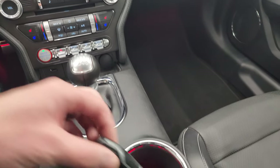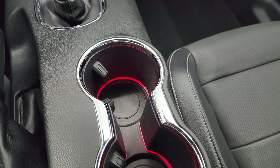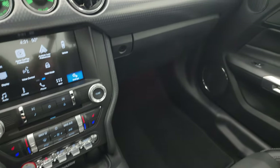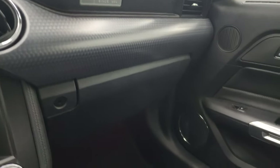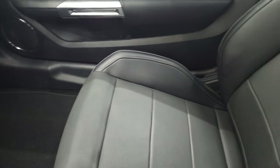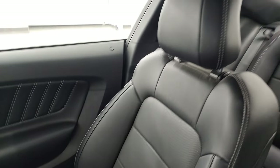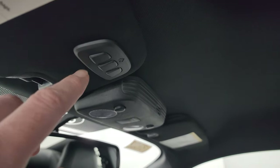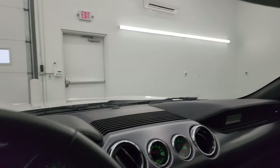Six-speed manual transmission. This one does have the ambient color-changing lighting. And your keyless entry is in nice shape. Passenger side dash, floor mat, and seat are in fantastic condition. I don't think this car has ever been smoked in. And the headliner is in great shape as well. You do get map lights and your HomeLink buttons for your garage door security systems and lighting systems.